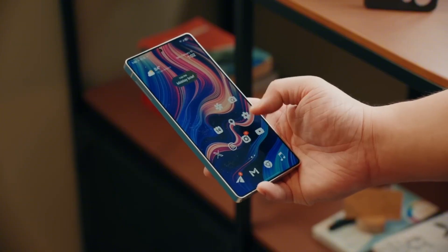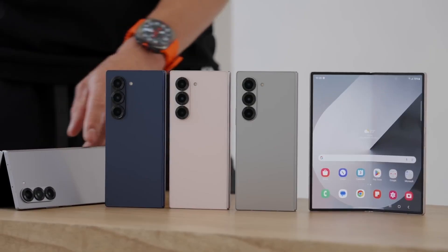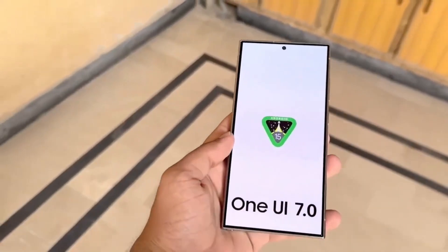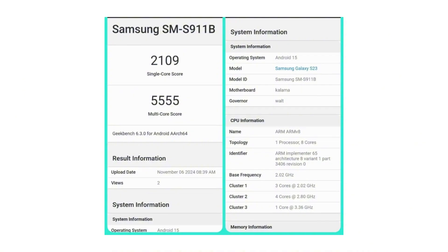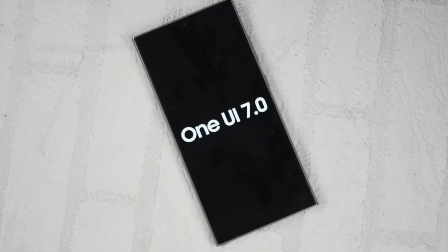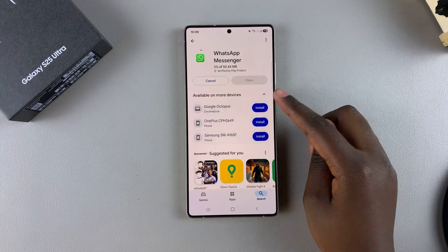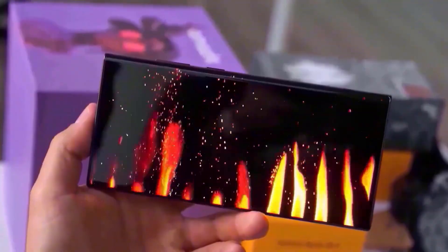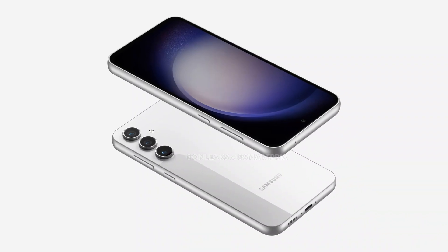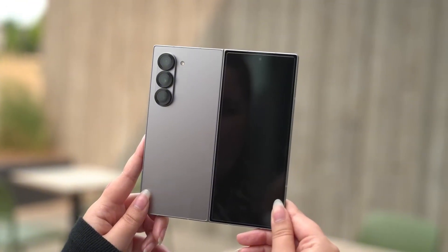Now let's talk performance. Even though One UI 7 is still in the early stages on some devices, it's already showing serious gains. Benchmarks for the Galaxy S23 running Android 15 and One UI 7 clock in at 2109 single-core and 5555 multi-core — impressive numbers for a pre-release build. What that means for you is faster app launches, smoother animations, and better power efficiency, especially if you're a multitasker or heavy user. And if the base S23 performs like this, imagine what the S23 Ultra or Z Fold 6 will deliver.